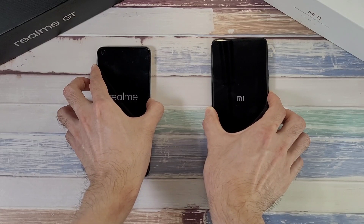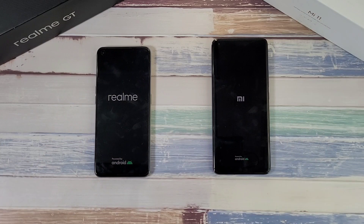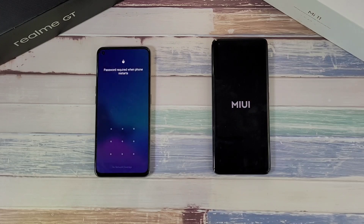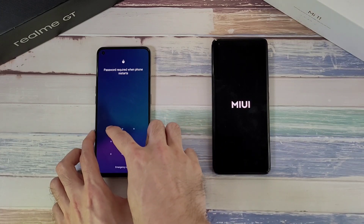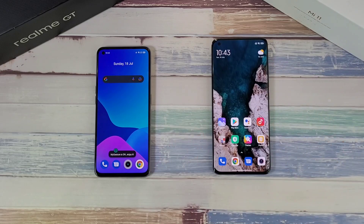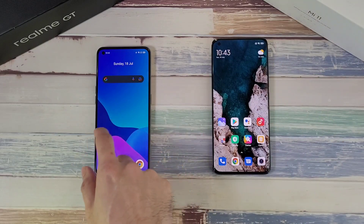Xiaomi phones usually have a faster boot-up compared to many other phones, so let's see if the Mi 11 can beat the Realme device. Both phones have been charged to 100%. And — first time ever — the Realme device beats the Xiaomi phone in boot time. Very surprising and very interesting!